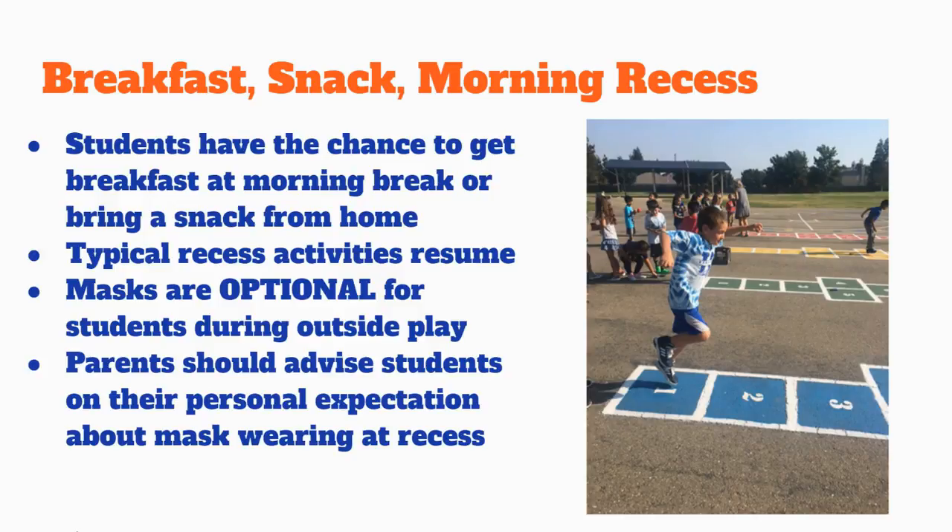All students and staff are required to wear a mask when indoors, regardless of their vaccination status. While it is highly recommended, masks are not required when outdoors or when eating.